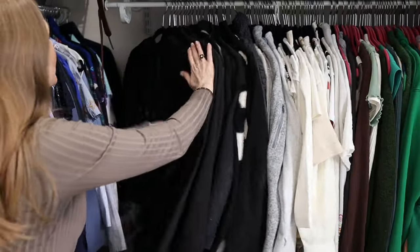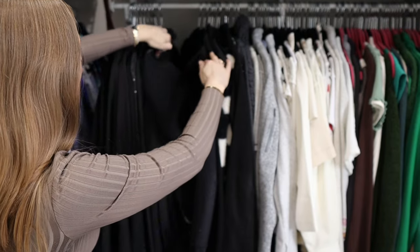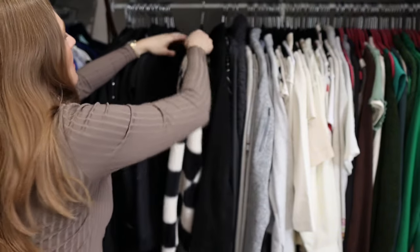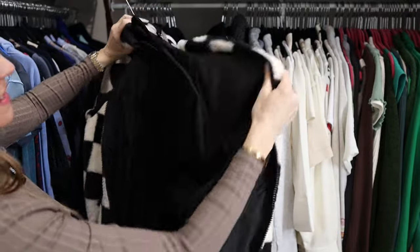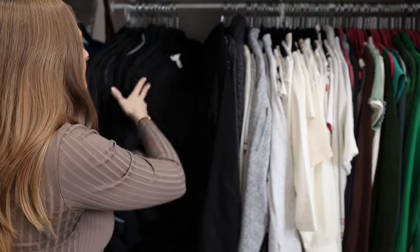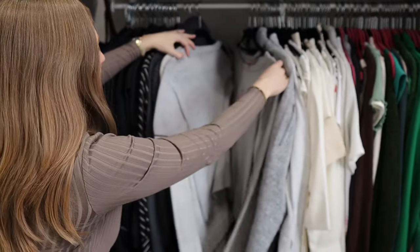Moving on to the other side of the closet — now we're into the black items. As you can see, I color code my closet. This is the easiest way for me so that I can see exactly what I have. It helps me get ready in the morning so that I can match things. Donating this one — my daughter gave it to me and I haven't worn it. I've been looking for this shirt! My point about color coding is: if you color code, you can kind of know which area of your closet to look in when you want to find something.